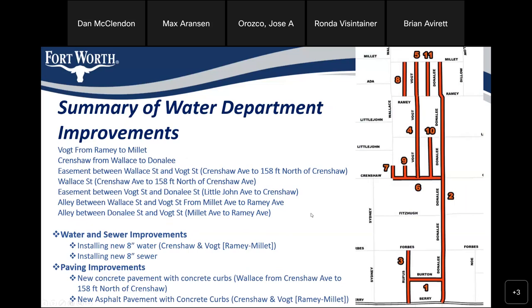The water and sewer improvements for these segments: they'll be getting 8-inch water in the roadways. In the alleys and easements, we'll be getting 8-inch sewer. There's also a sewer being taken out of an easement and put into public right-of-way between Wallace and Vaught. The pavement improvements include new concrete pavement with concrete curbs in half of Wallace and Crenshaw, and new asphalt pavement in Crenshaw from Wallace to Donnelly, as well as in Vaught from Ramey to Millett.